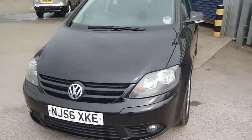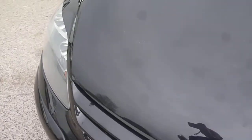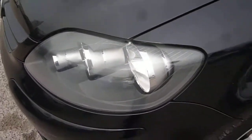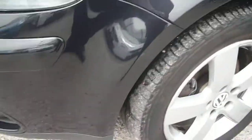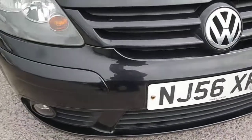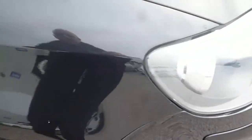Nothing major on the vehicle but quite a few small little stone chips and light marks. The bonnet has numerous multiple small stone chips, which at this mileage you may just touch in. Small stone chips again to the front bumper and also a scratch on the insert. The remainder of the front bumper has just small light stone chips, and similar to the top of the wing.